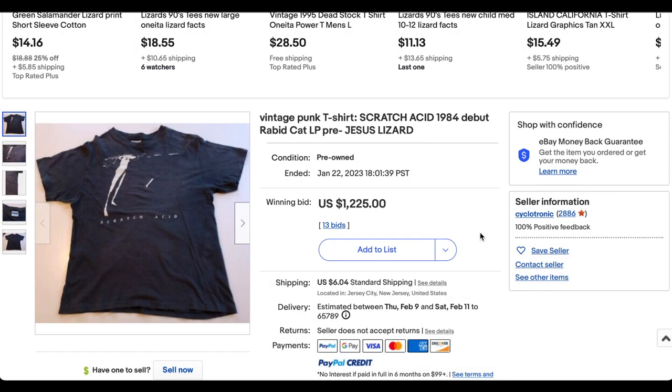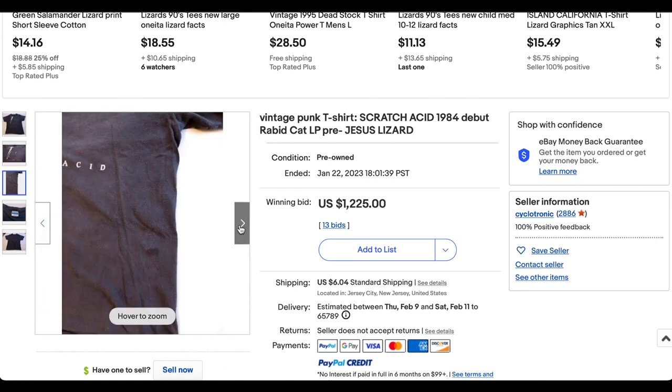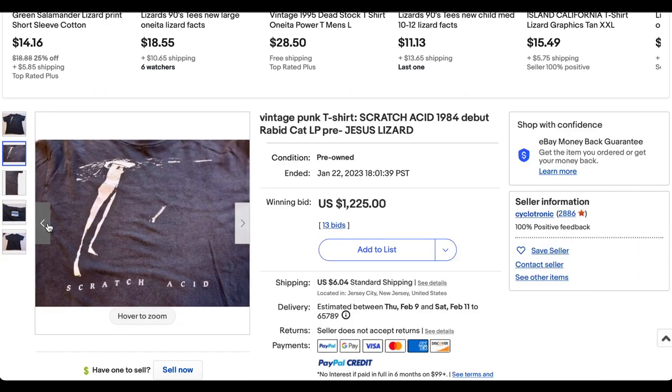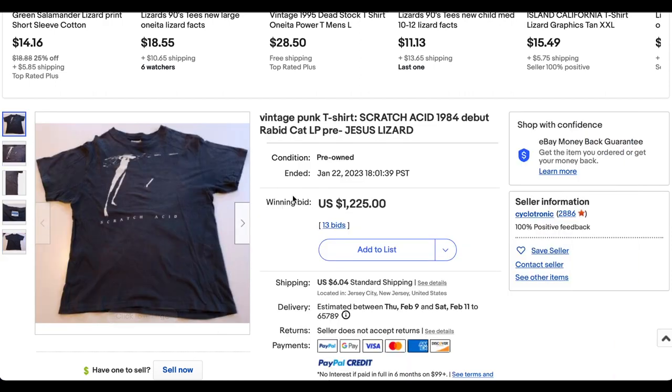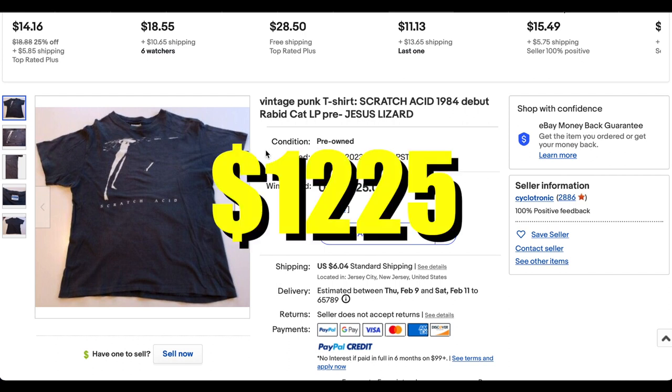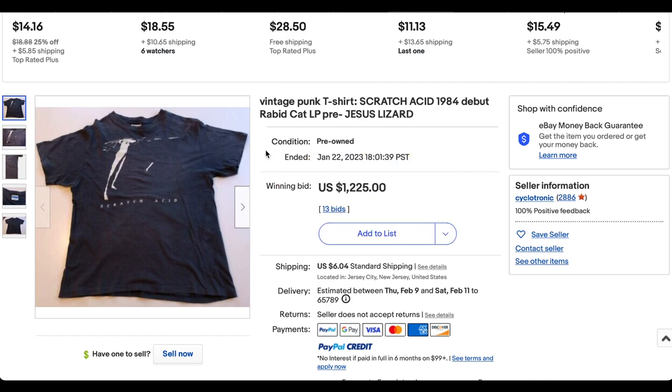Then we have another awesome 80s t-shirt we've actually seen on the list before. User Cyclotronic has several entries on this list — must be clearing out some of his or her collection. This Scratch Acid t-shirt is super cool, and I believe it sold for roughly the same as it did previously. This go-around it's really great — from 1984 — and it sold for $1,225 with 13 bids.